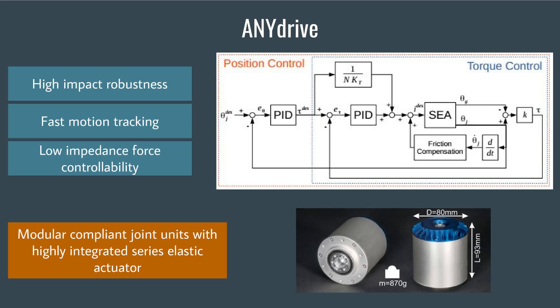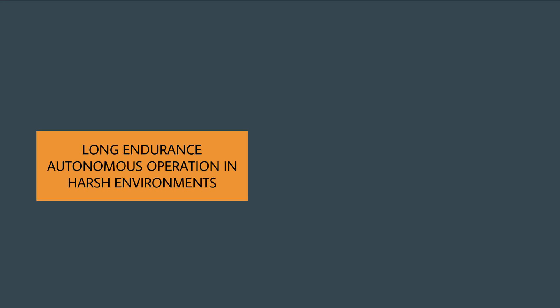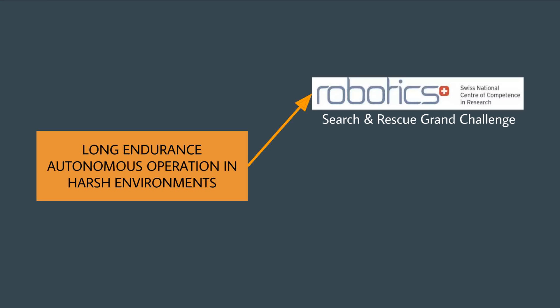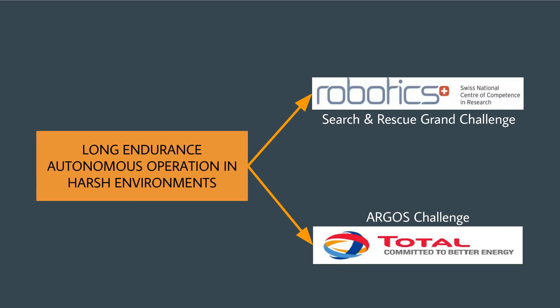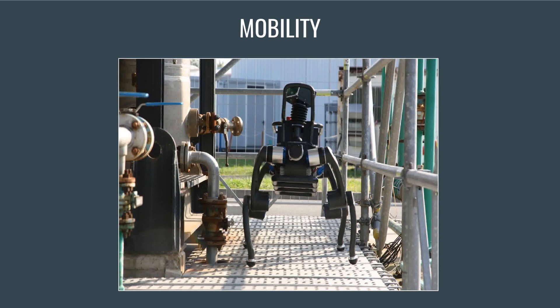Let me highlight some applications of ANYmal. The success of this bot lies in its long endurance autonomous operation in harsh environments. The bot is participating in a search and rescue grand challenge by Swiss NCCR and in ARGOS oil and gas applications. ANYmal is capable of mapping the environment and localizing itself to reach a goal position while avoiding obstacles. It accepts user commands to robustly integrate mechanical structure and control system to perform a range of gaits even in uneven terrain, ensuring mobility in harsh environments.